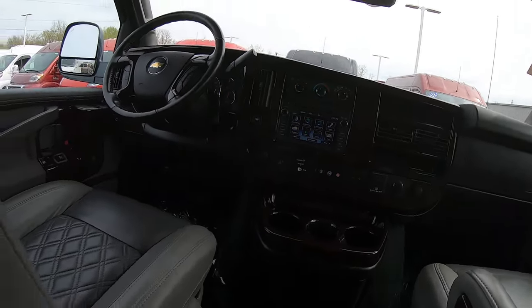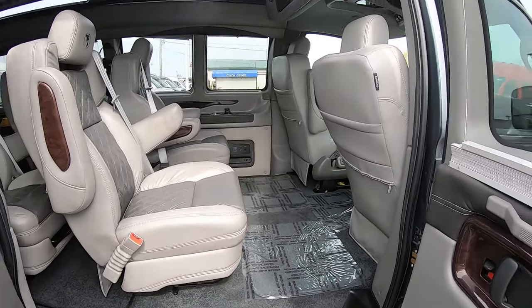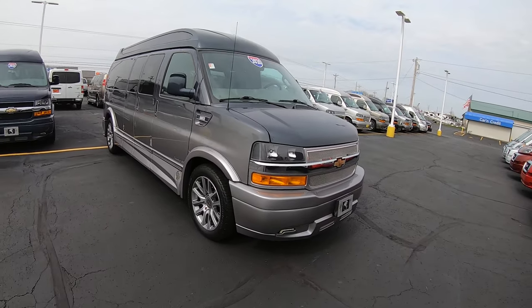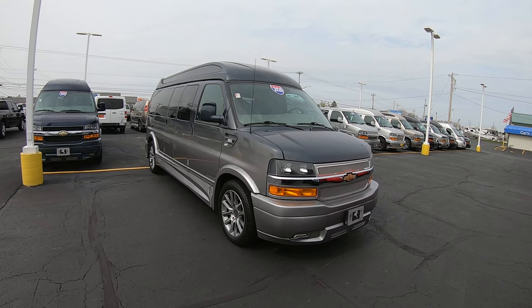This van seems to have it all and it's in great shape inside and out. I'm not sure you'll really find anything to complain about on this van. It's a nice, nice van. Again, we're looking at stock number CP16753T.